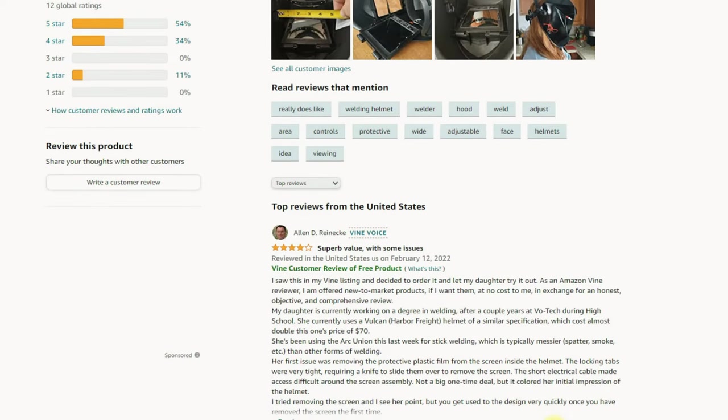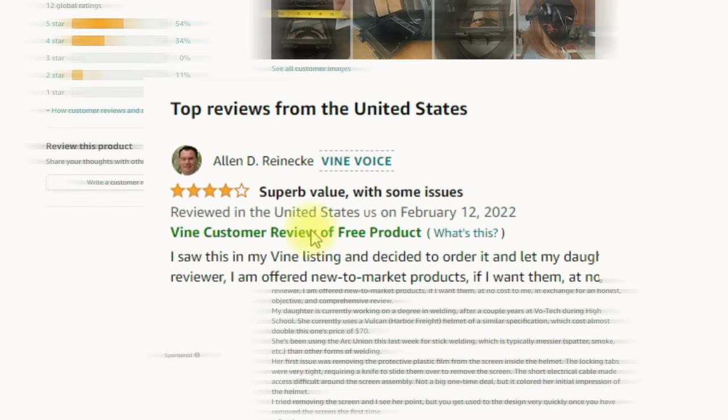You will be charged a $200 enrollment fee per parent ASIN after the first Vine review is published. After you get a positive review from Amazon Vine Voices, it will appear as the top review with a Vine Voices badge. This is the enrollment process for the Amazon Vine program for sellers.